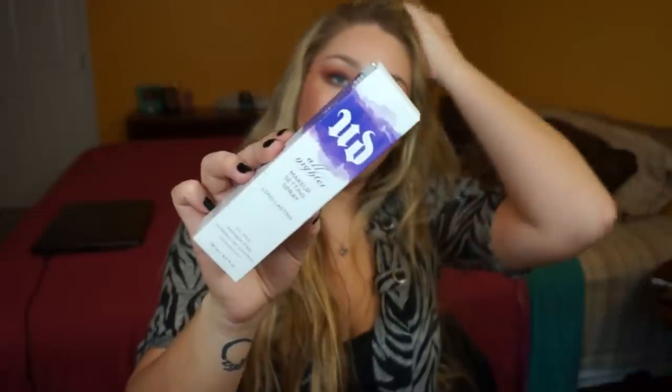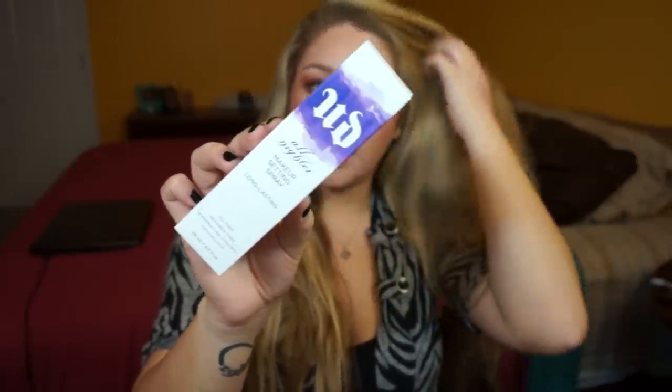I also got for Christmas the Urban Decay All Nighter Makeup Setting Spray — the big one. I showed this in one of my Best in Beauty videos and I absolutely love it. This is specifically the All Nighter, not the Chill or any of the other versions they make.